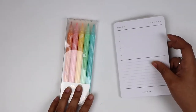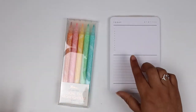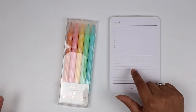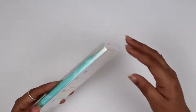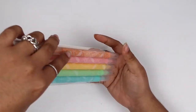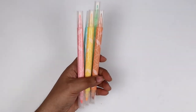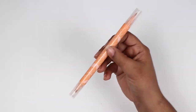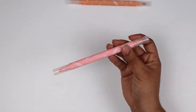I'm going to open these and swatch them using this Cloth and Paper notepad — it has really stark white paper so you can really see the colors. Opening it up and popping them out — you get five highlighters. The colors are melon, which is an orangey color, and flamingo, which is a pink color.